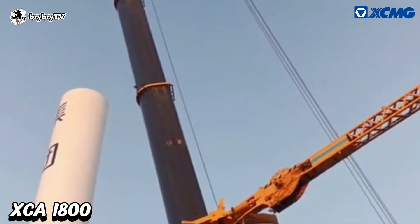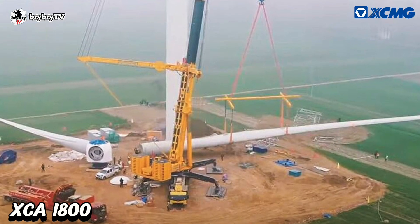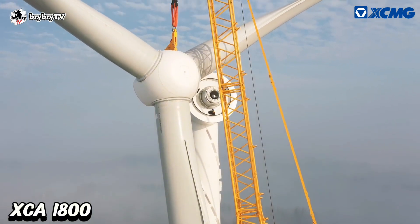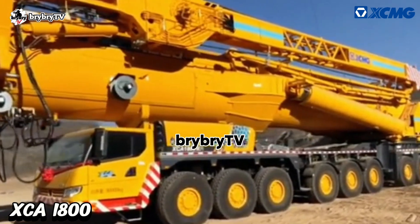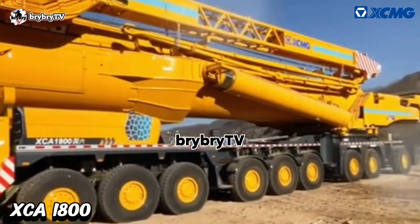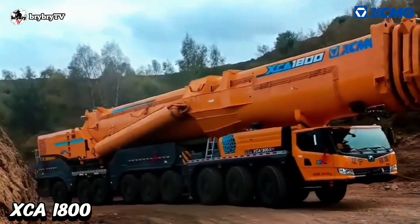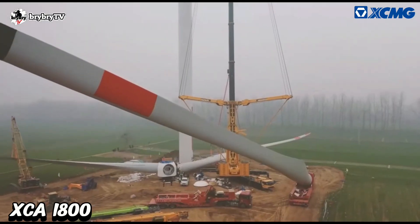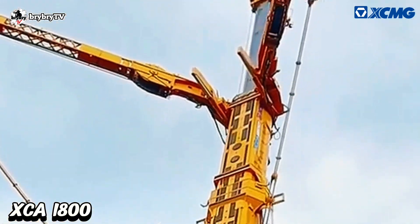The wind power boom working condition maximum lifting height is up to 155 meters, and its performance meets the 140 meters and below wind turbine installation. The XCA 1800 can complete the transfer of 4 to 5 kilometers in just 3 hours, and it has stable control performance and excellent wind resistance.